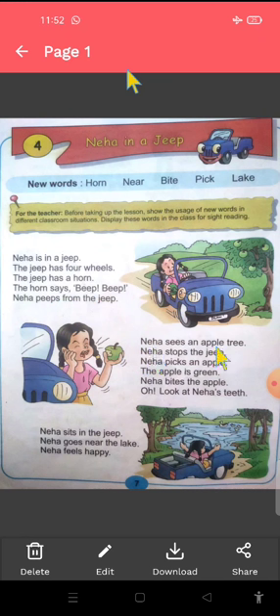Neha sees an apple tree. Aur Neha jeep ko stop karthi hai — means jeep ko rokti hai. Neha picks an apple. Aur jeep se neche utar kar Neha ek apple leti hai. The apple is green. Apple kaisa hai? Green hai. Neha bites the apple. Neha apple ko bite karthi hai.